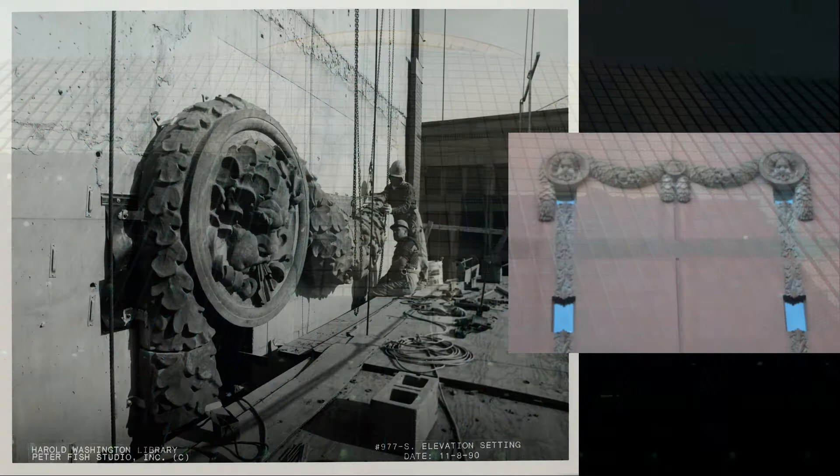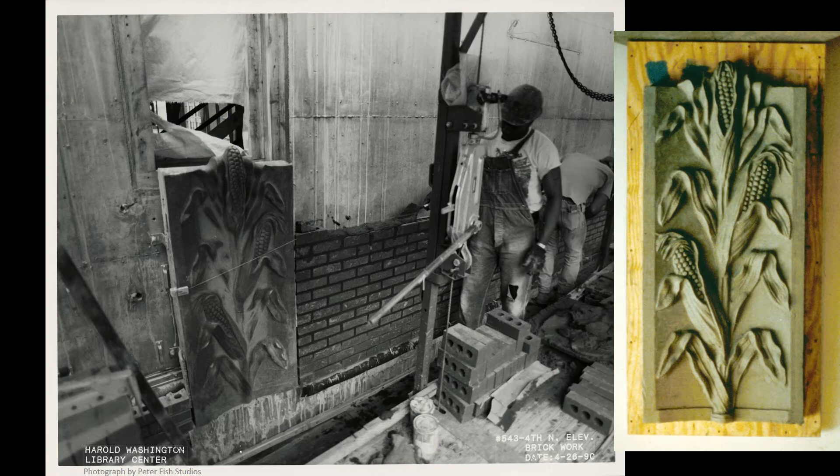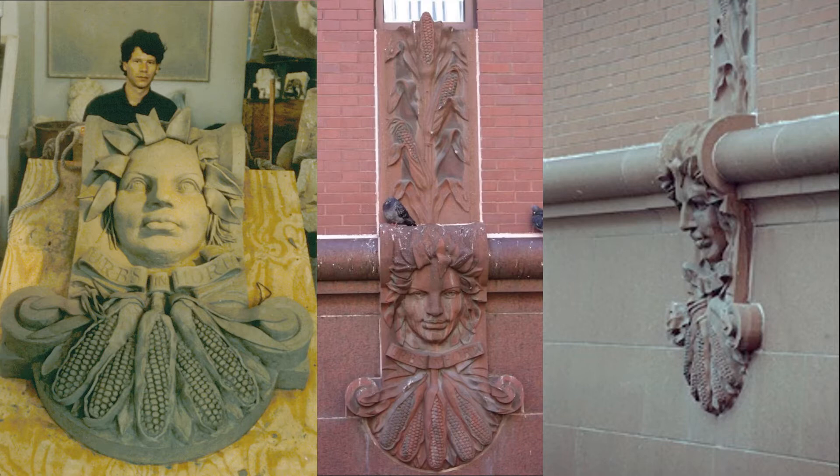Beebe also employed various forms of representational iconography using cast stone designed by sculptor Raymond Caskey. Forty-four medallions were used on the outside of the library, with one at the second floor level and another around the seventh floor. At the seventh floor, Chicago's cold north wind is personified by the Windy City Man. Dropping down from each of the twenty Windy City Men are vertical columns of corn stalks leading to the second floor medallions, which feature Ceres, the ancient Greek goddess of grain, along with Chicago's motto, Urbs in Horto, or City in a Garden — inspired by the seal of Chicago and speaking to the Midwest's agricultural heritage.